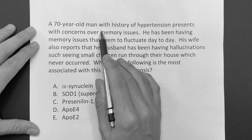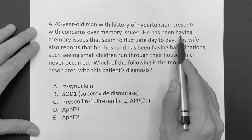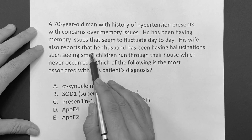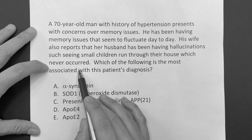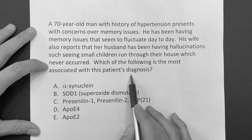A 70-year-old man with a history of hypertension presents with concerns about memory issues. He has been having memory issues that seem to fluctuate day to day. His wife also reports that her husband has been having visual hallucinations, such as seeing small children run through their house, which never occurred. Which of the following is most associated with the patient's diagnosis?